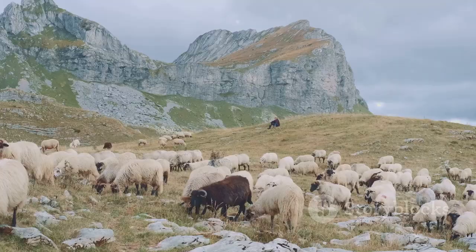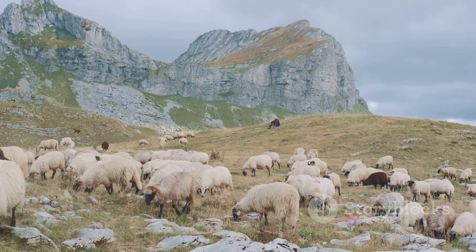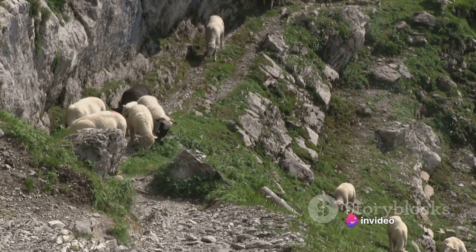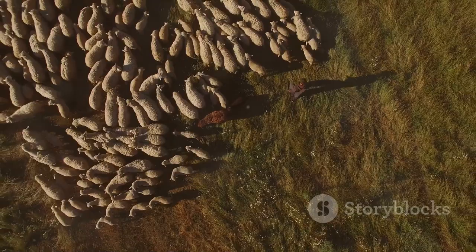Let's delve a bit into the origins of the Bergamasco Shepherd. This breed hails from the frosty Italian Alps, where it was used as a herding dog. For centuries, these dogs have been guiding and guarding herds of sheep in the harsh Alpine conditions. Their thick matted coat served as the perfect insulation against the cold, mountainous weather. Their sharp intellect and observant nature also made them invaluable to the shepherds of the Italian Alps.